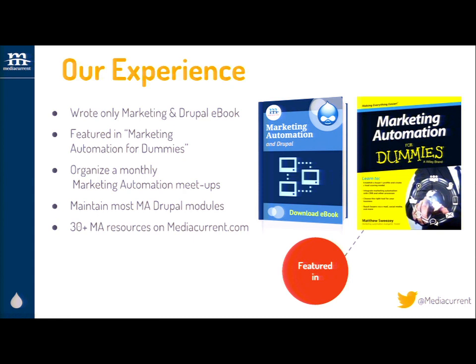We organize monthly meetups, we maintain most of the marketing automation Drupal modules, which we'll go over in just a few minutes. We have over 30 or 40 resources on our website. If there are specific things your organization is looking for, such as setting up a lead scoring grading model, conversions, or database segmentation, there's a ton of resources on our website to help arm your organization.